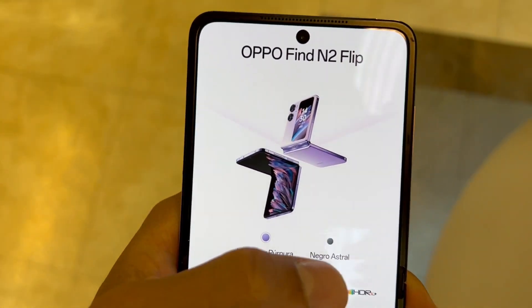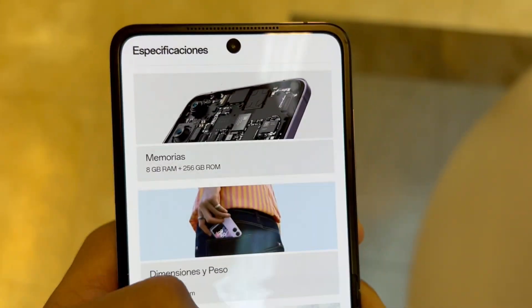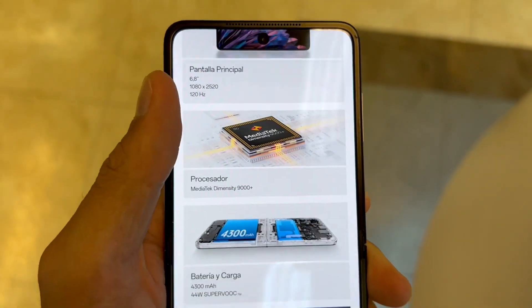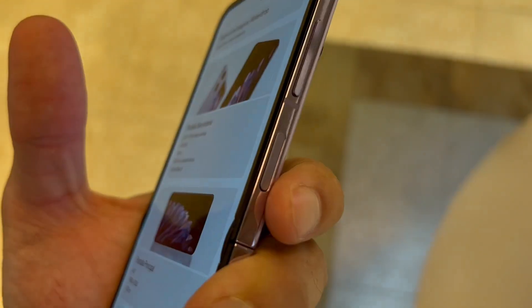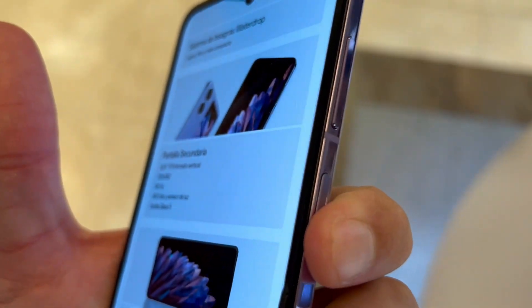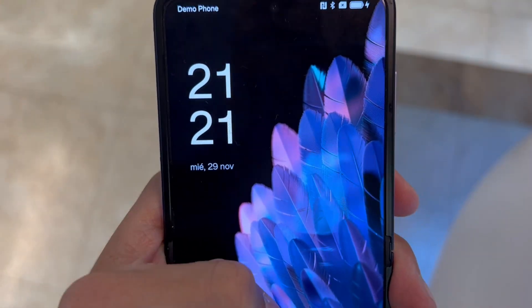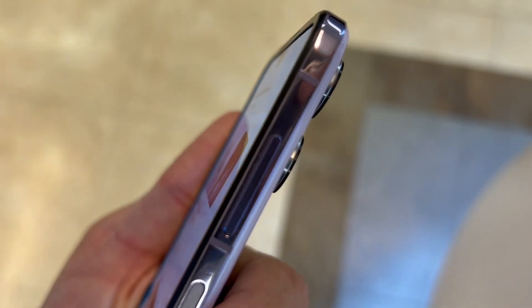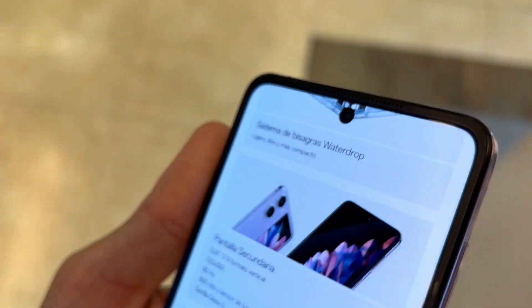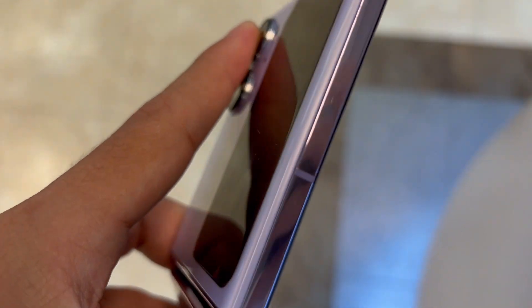Second, Oppo nails it with the hardware. The 120Hz 7.1-inch interior display is a visual feast, and the 67W quick charging ensures you're never tethered to an outlet for long. The phone's slim design, with a mere 14.6mm thickness when folded, makes it feel like a normal phone, not a bulky foldable.